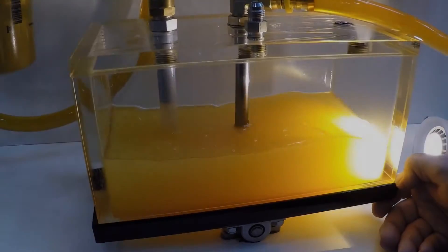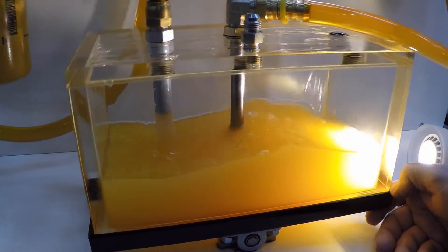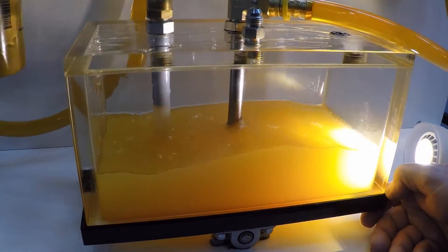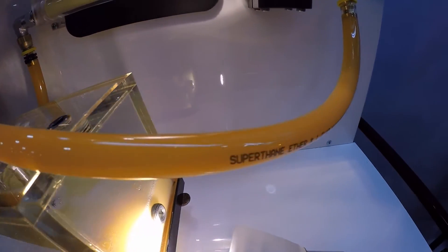Entrained air and vapor in diesel fuel derates engine performance and shortens injector life. It causes poor injector nozzle atomization that is needed for a good clean burn of the fuel. It also causes rough idle and poor throttle response.